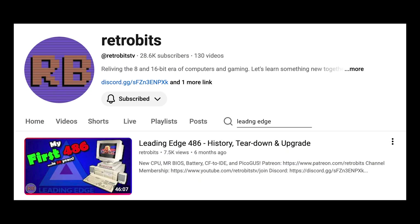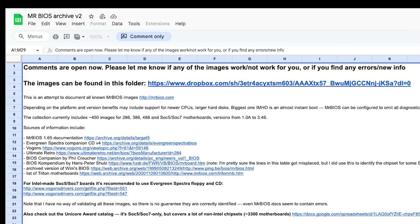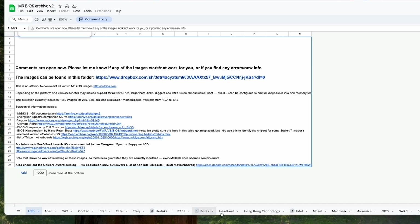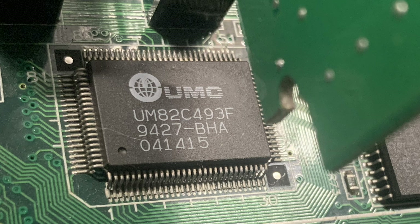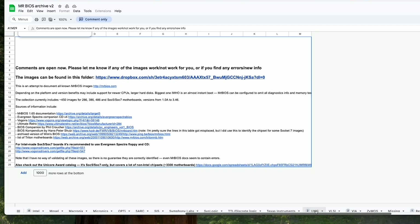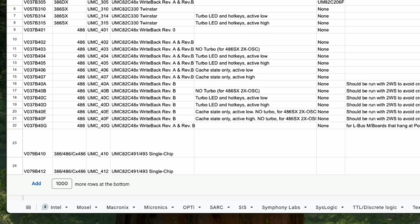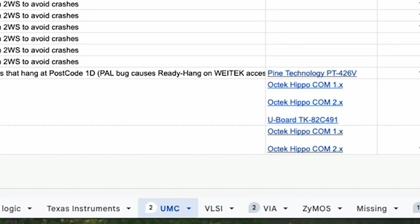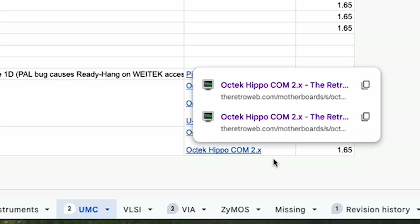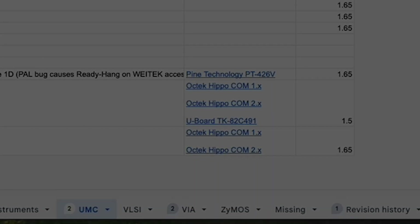In the RetroBits video, he described how he chose the MR BIOS based on the chipset, and there's a Google document that has everything listed. At the bottom of the document you see those headings, and if you scroll past the S's you get to UMC. In my case it is the UM82C491F, paired with the 82C493F. Doing the same as RetroBits, I searched that list and there are only two entries. It says 82C491-493 single chip — now to me there are clearly two chips, but maybe somebody can explain that. These boards don't relate to mine whatsoever, so I picked the version 1.65. I assumed it wouldn't work, but let's give it a go.